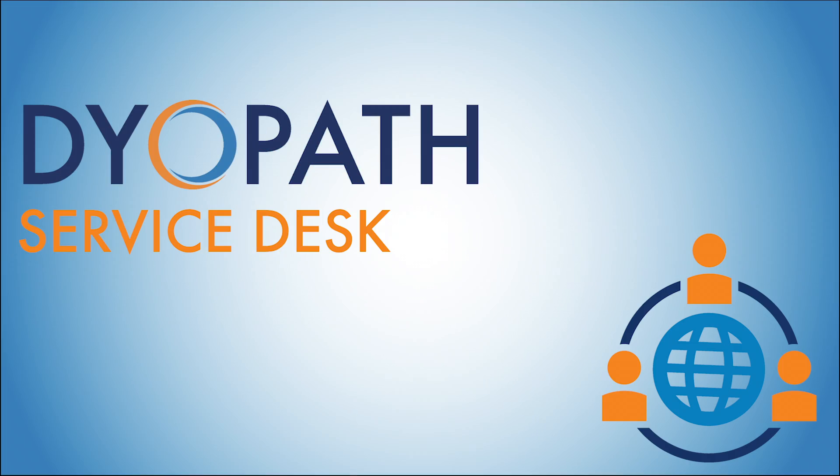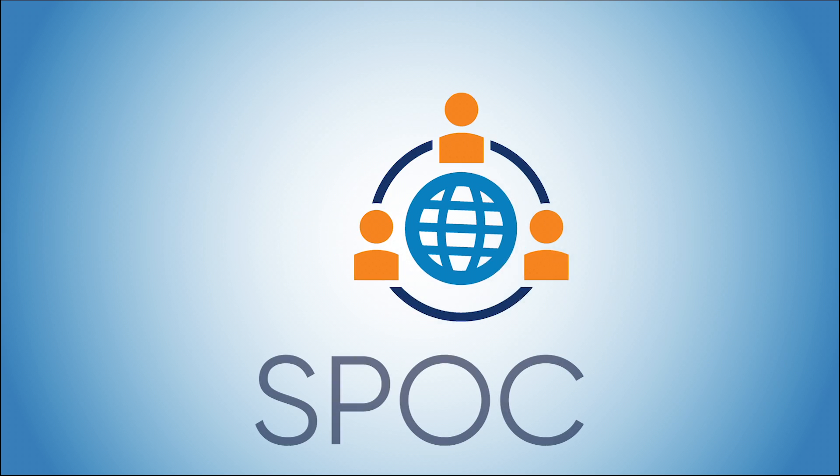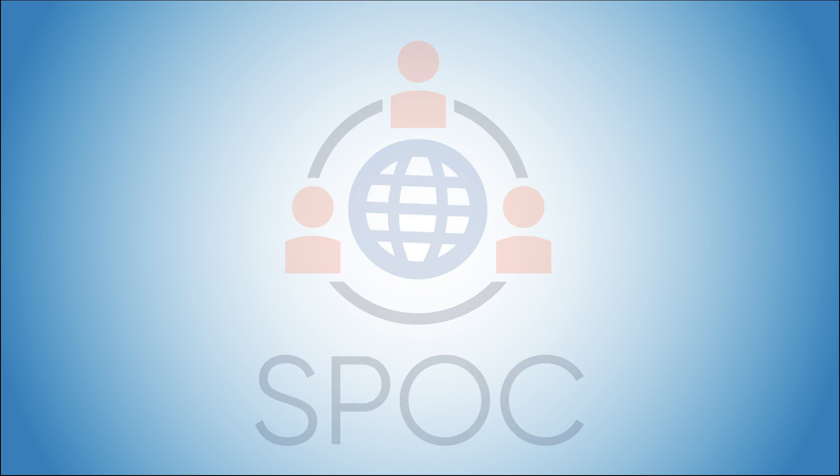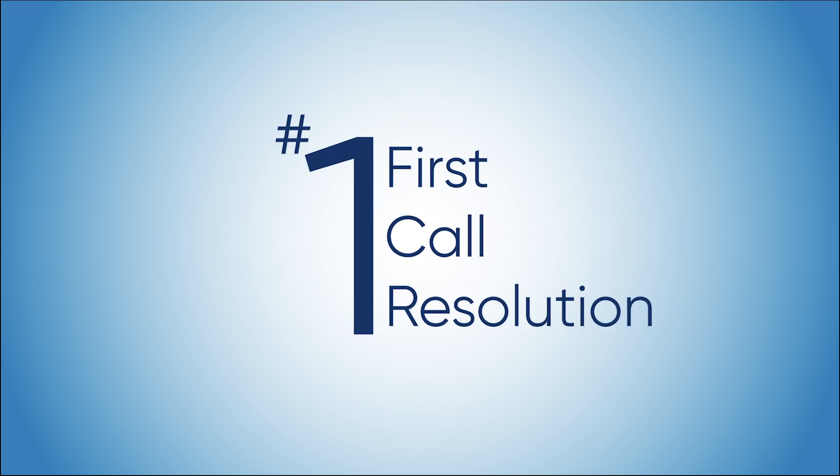The DYOPATH Service Desk incorporates an ITIL industry best practice of using a single point of contact. We have proven and established processes that provide consistent, accurate support with a high rate of first call resolution.